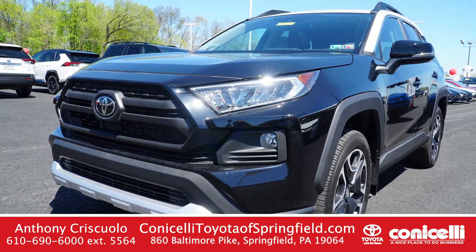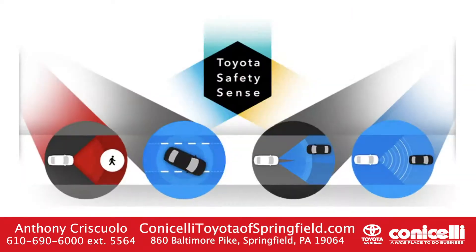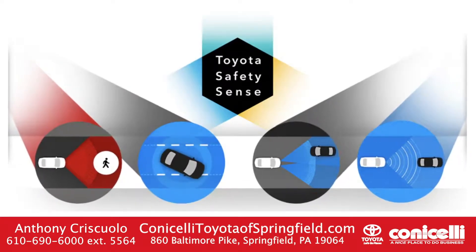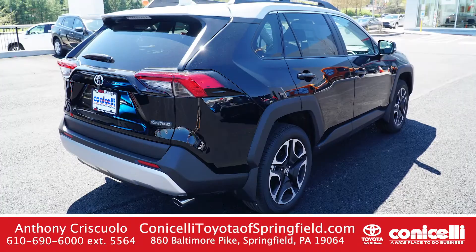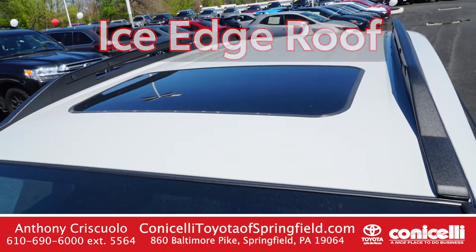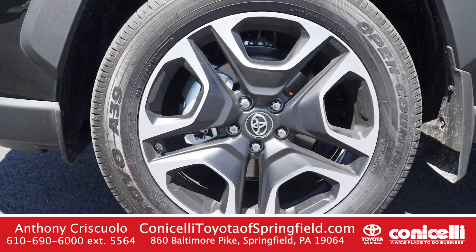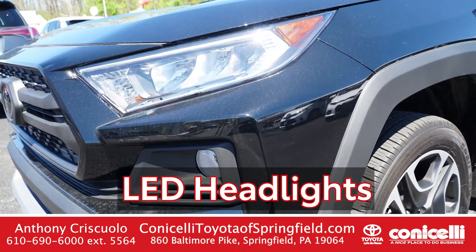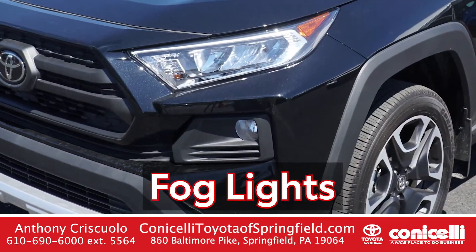This all-wheel drive RAV4 has the multi-terrain select and Toyota Safety Sense 2.0. It comes in midnight black metallic with the ice edge roof. You'll see it has the matte black accented 19-inch alloy wheels, LED headlights and daytime running lamps, along with the integrated fog lights.